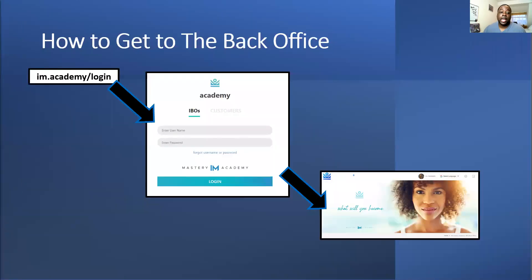To get into your back office, some of you already know this — you need to go to im.academy/login. You'll have an option there to type in your username and password, and you'll get your back office. This is where you can do all your add-ons and all the other stuff as well.